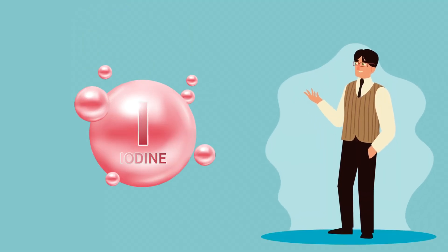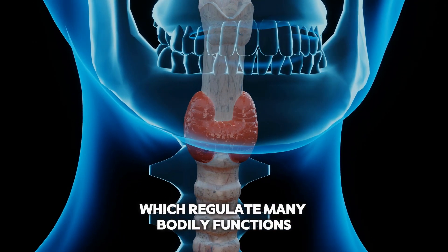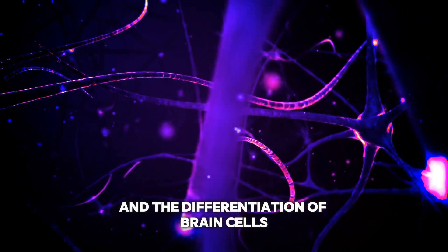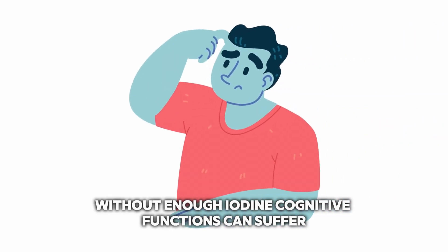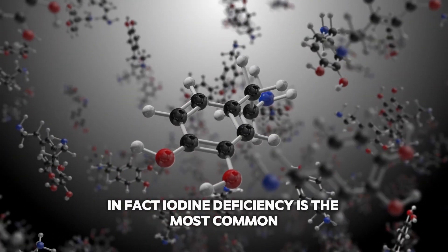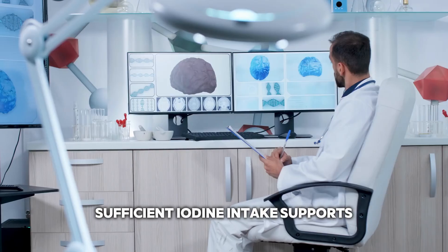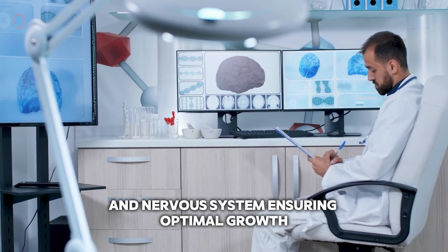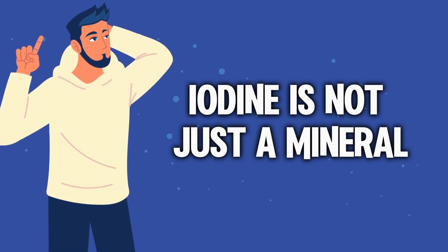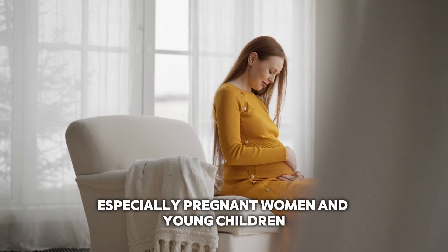Last but not least, we have iodine. Iodine plays a crucial role in brain health, particularly during development. It is essential for producing thyroid hormones, which regulate many bodily functions, including brain development. Adequate iodine levels are vital for neurogenesis — the formation of new neurons — and the differentiation of brain cells. Without enough iodine, cognitive functions can suffer, leading to issues like reduced alertness, coordination, and even intellectual disabilities. In fact, iodine deficiency is the most common preventable cause of mental impairment worldwide. During pregnancy and early childhood, sufficient iodine intake supports the development of the brain and nervous system, ensuring optimal growth. It helps enhance memory, learning abilities, and overall cognitive performance. In summary, iodine is not just a mineral — it's a brain booster that helps keep our minds sharp and our cognitive functions in check, making it essential for everyone, especially pregnant women and young children.